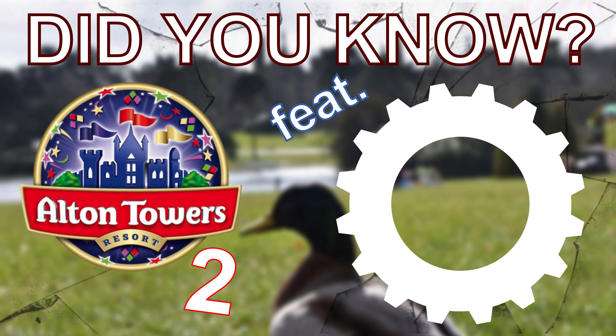Did you know, the Smiler featured a total of 8 inversions on its initial plans. In the attempt to keep the world's first aspect a secret, the ride's remaining 6 inversions were hidden through the track profiling and within the attraction's building.